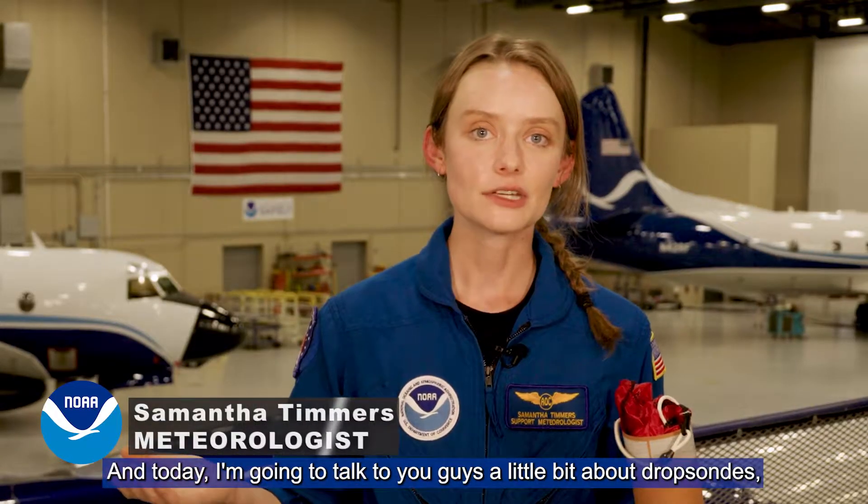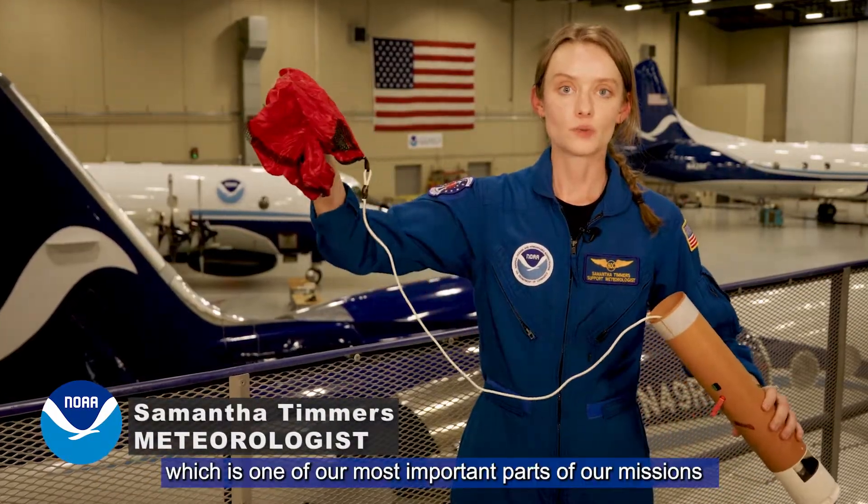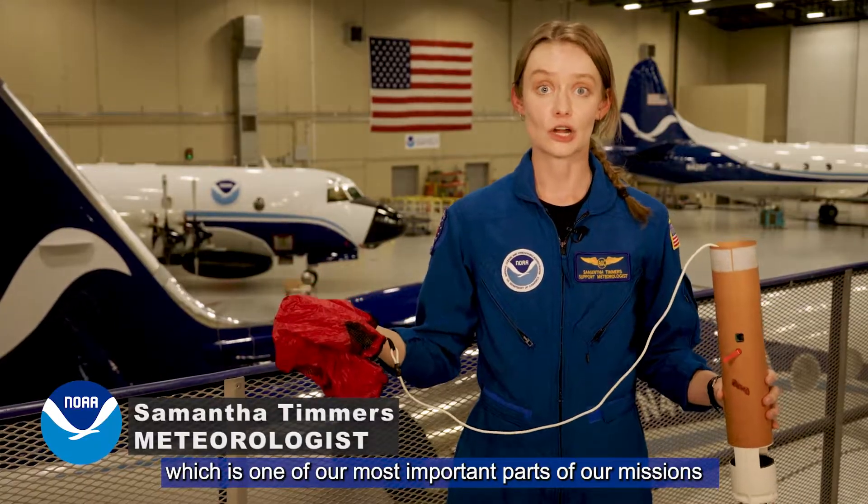Hi everybody! My name is Samantha Timmers and I'm a meteorologist here at NOAA's Aircraft Operations Center. Today I'm going to talk to you a little bit about dropsondes, which is one of the most important parts of our missions during hurricane season.